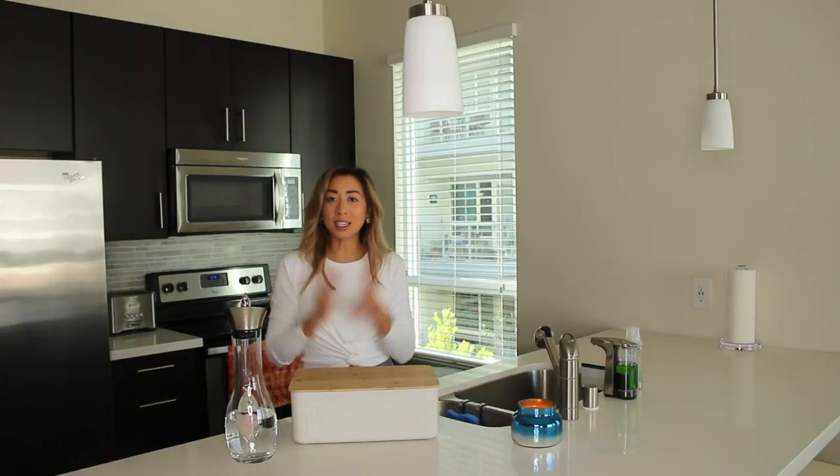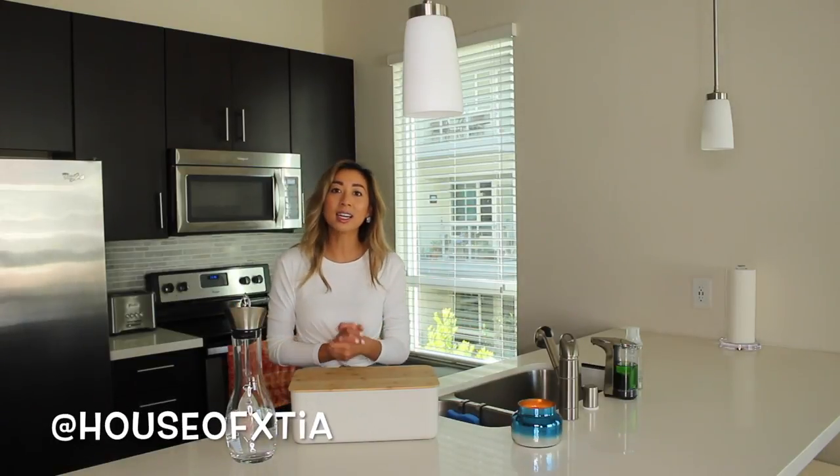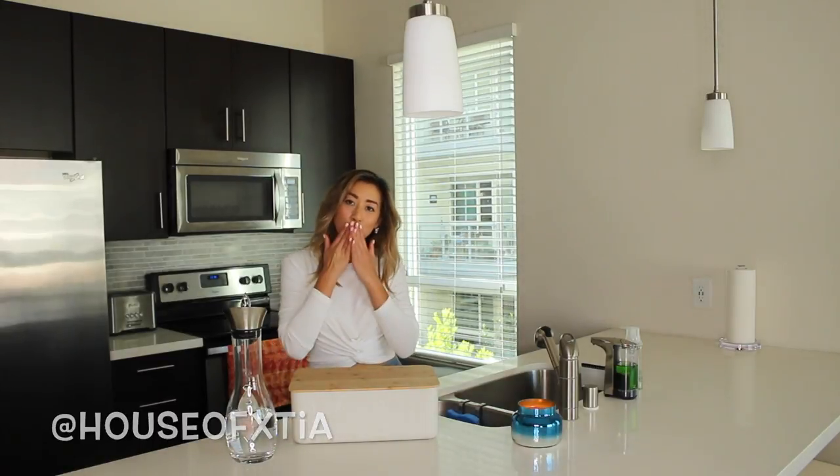So that is all of the items that I have to show you guys today. If you are interested in any of the products, they will be linked in the description box below. Until next time, I'll see you guys on Facebook or Instagram at House of XTia or in my next video. Bye!